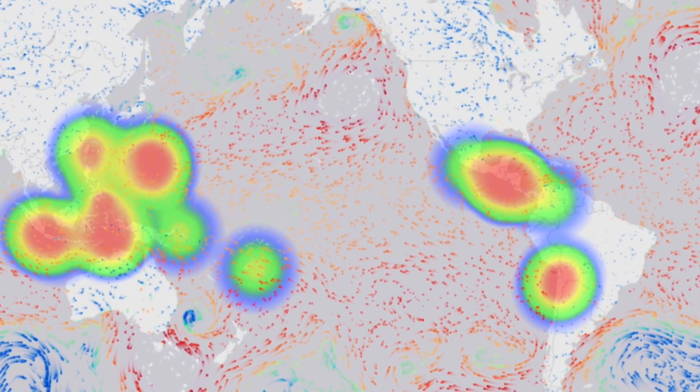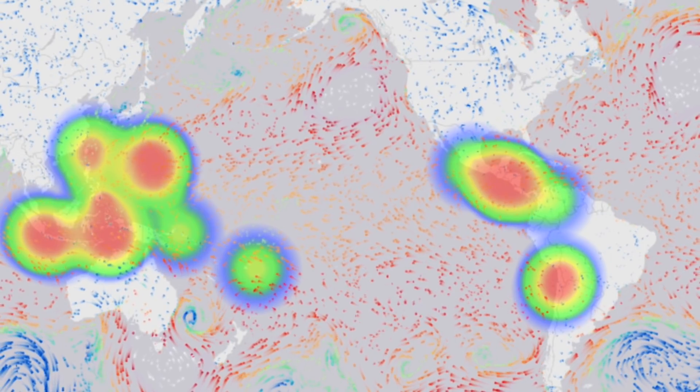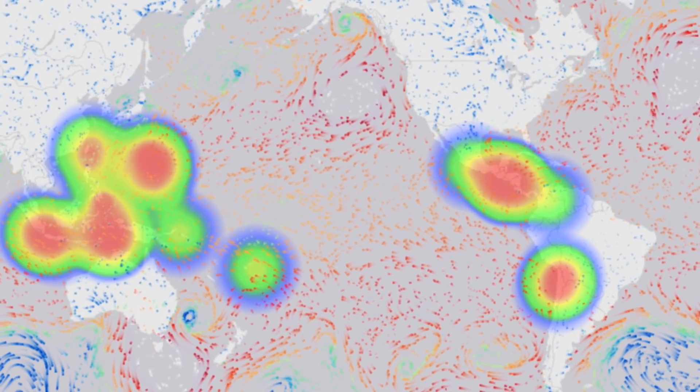Coming to the blood echo wind map, the sublithospheric signals are above average in Central America and the equatorial West Pacific. Superlithospheric signals in the atmosphere must be monitored today.